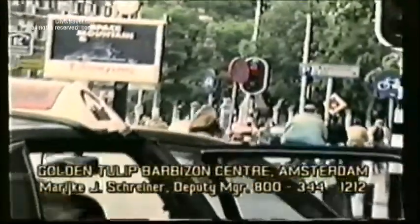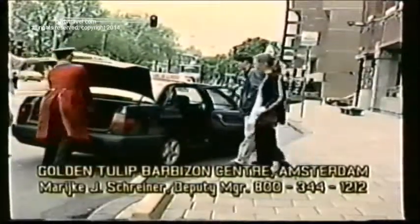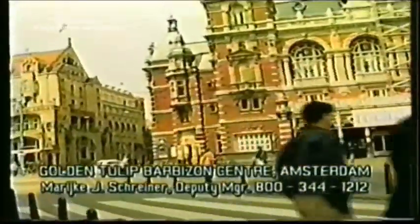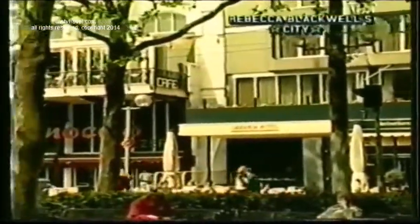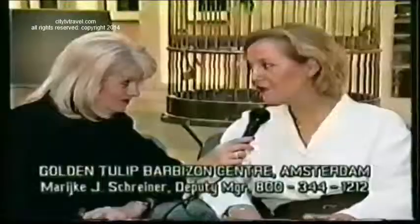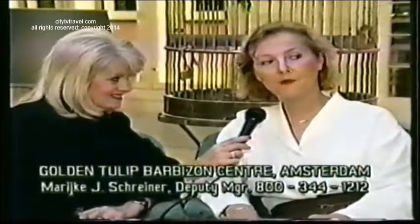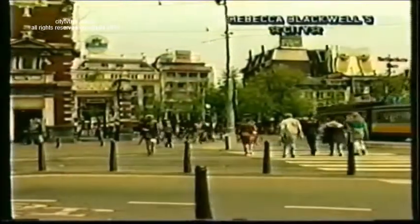One of the things that's so special about the Golden Tulip Barbizon Centre is that it is right in the centre of Amsterdam. We're very proud of our location here at the Leidseplein — and Plein is the Dutch word for square. This is really the place to go at night for nightlife, bars, and nice restaurants — all types of food from fast food to Indian, Chinese, Indonesian, and Latin American. There's also shopping, the Van Gogh Museum just five minutes' walk away, and of course the canals.